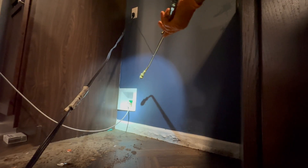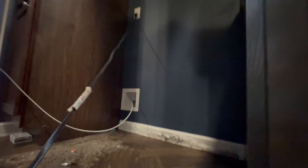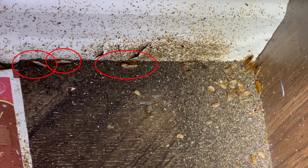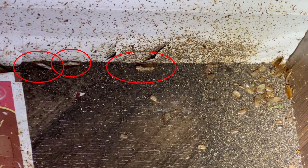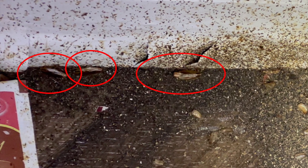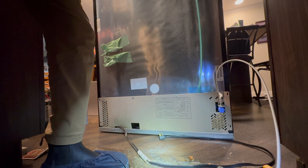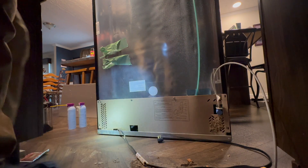The baby roaches hatch completely self-sustaining and ready to infest your kitchen. I'd like to draw your attention to the three female roaches on the left side of this screen. One reason German cockroaches are so successful is because the females carry the oothecae throughout the gestational period, meaning the babies are better protected from predators, increasing their likelihood of survival. These three females have more than 100 baby roaches between them, waiting ready to hatch at any second.